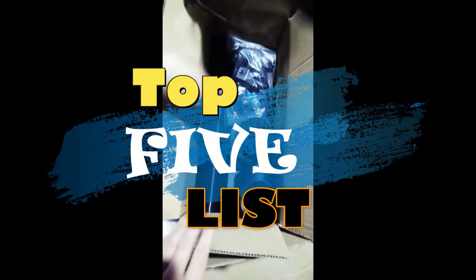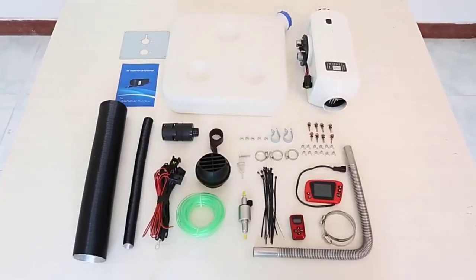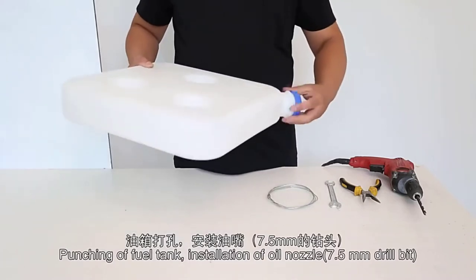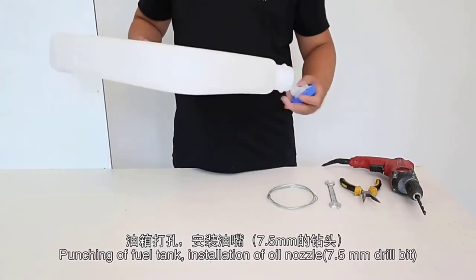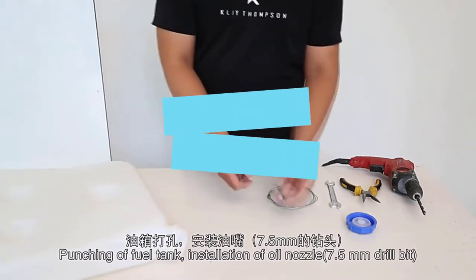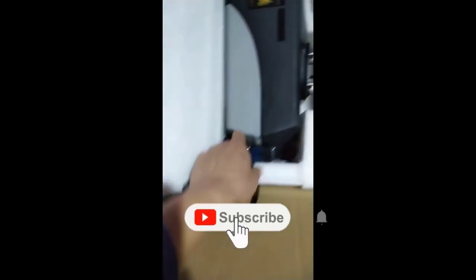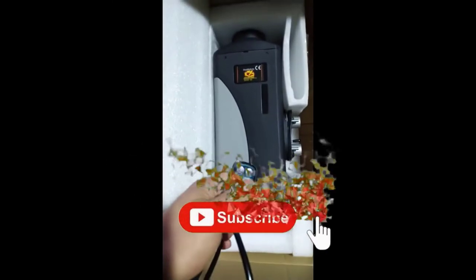Hey guys, welcome to the Top 5 List channel. Are you looking for the best car diesel heater? In this video, I will show you the top 5 best car diesel heaters to buy right now in your budget. I made this list based on my personal opinion and research, based on their quality, durability, price, and more. To find out more information about these products, you can check out the links down in the description box. Also, make sure you subscribe to stay up to date with the latest technology videos. So let's get started.